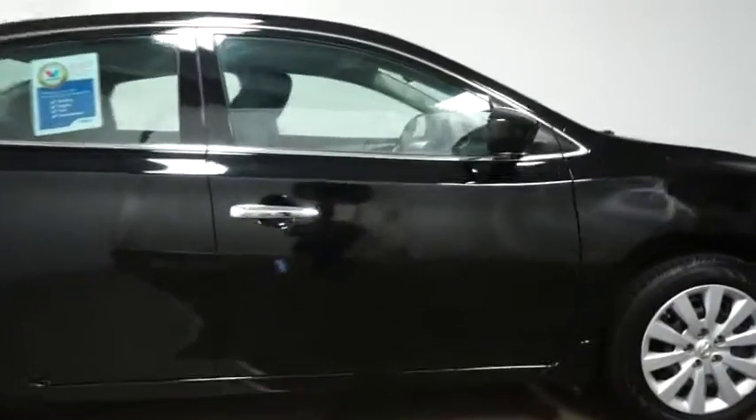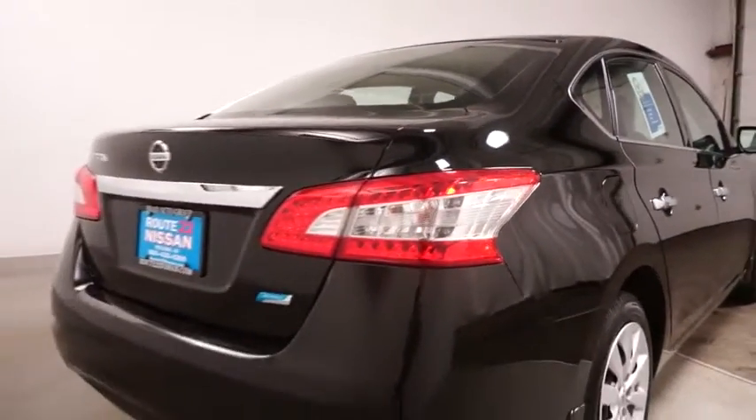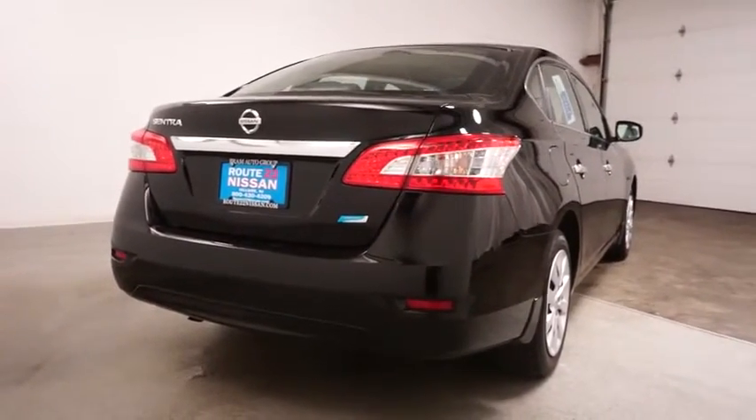Outside temperature gauge, cloth seat trim, engine immobilizer, low tire pressure warning, power rear window sunshade, four-piece floor mat set. Your new ride is just a phone call away.